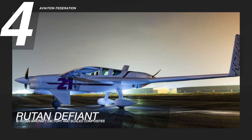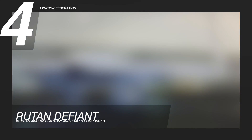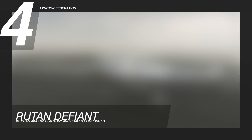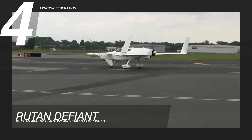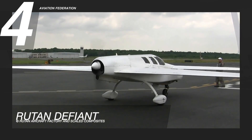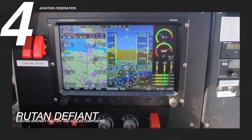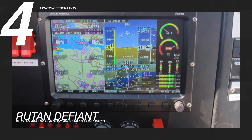At number 4 is the Routon Defiant, a twin-engine home-built airplane. This five-seater was designed for the Routon aircraft factory by aerospace engineer Bert Routon. It has speeds of up to 188 knots or 342 kilometers per hour, a range of up to 980 nautical miles or 1,800 kilometers, and a total gross weight of almost 3,000 pounds or 1,360 kilograms.